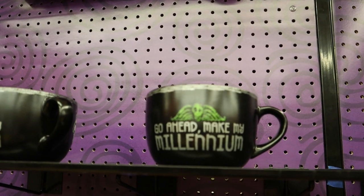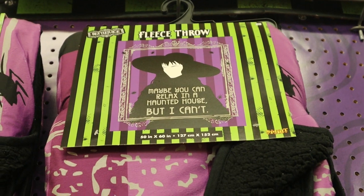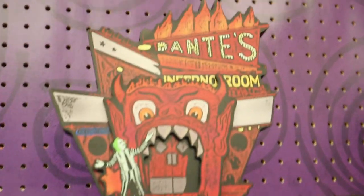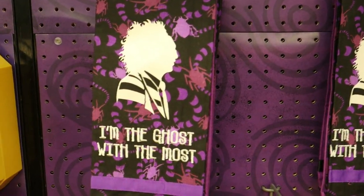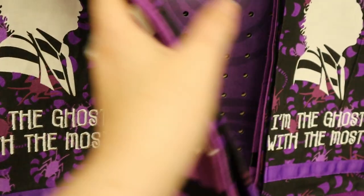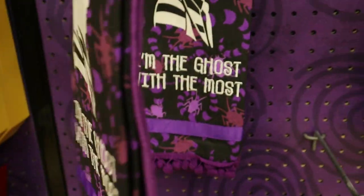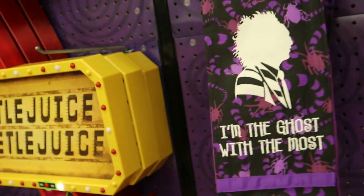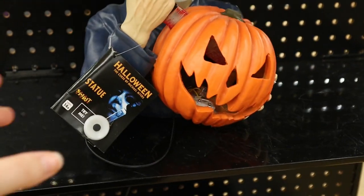We saw this Beetlejuice sign from afar as soon as we walked in — we're like, oh my gosh, we've not seen that marquee in person before. It absolutely lives up to the hype. Chef's kiss, it is fabulous. I love these Beetlejuice towels in the set, but I gotta say they don't feel super absorbent — so these are much more decorative than actually practical. Keep that in mind if you've had your eye on those.